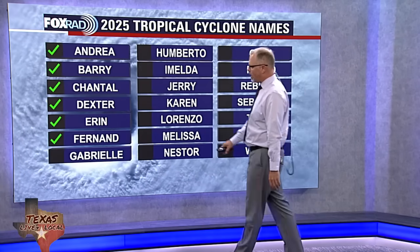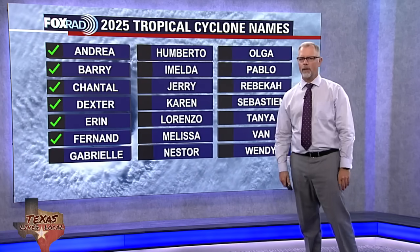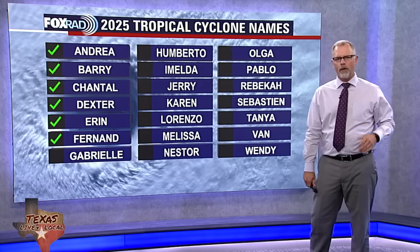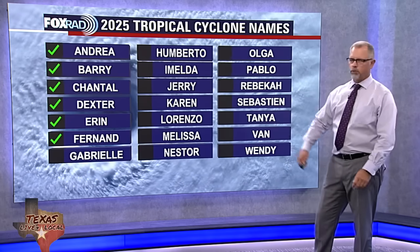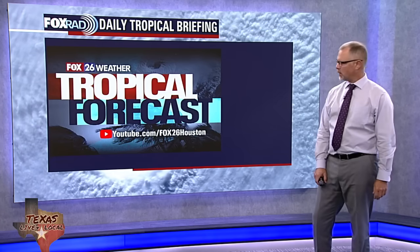If you've been keeping track, we've gone through six named storms in the Atlantic. We've got Gabrielle next on the list. So at this point in time, with a 50% chance of that tropical cyclone developing, I'm beginning to lean a little bit more on board and saying that's probably going to be Gabrielle. We'll be ready for that as we move forward.